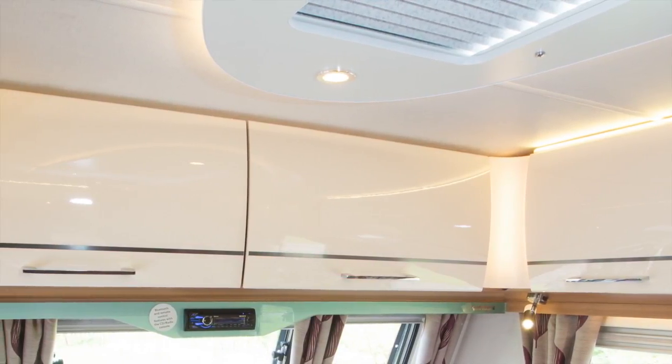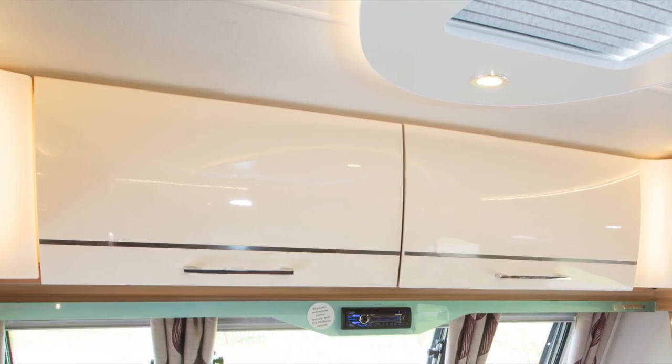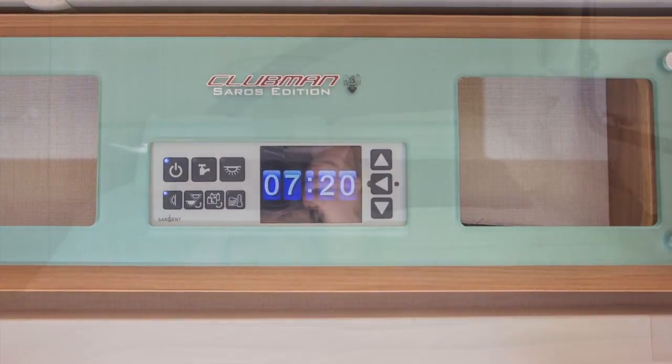One element of the stunning Saros styling is lighting design. Lights run above all the lockers, and you can control the brightness of these lights. There's a dimmer switch on the control panel above the door.